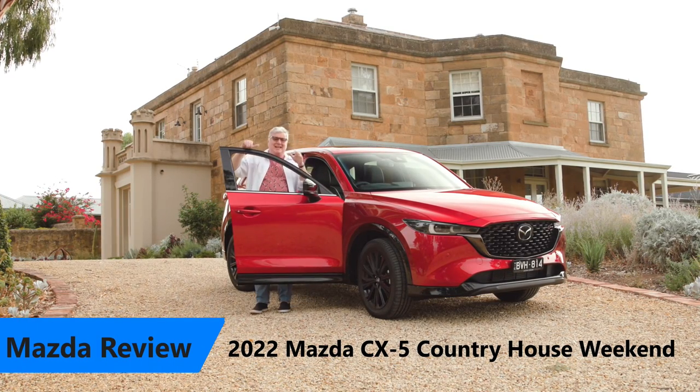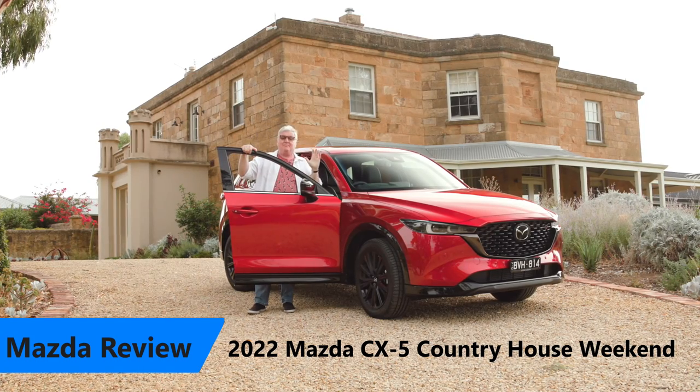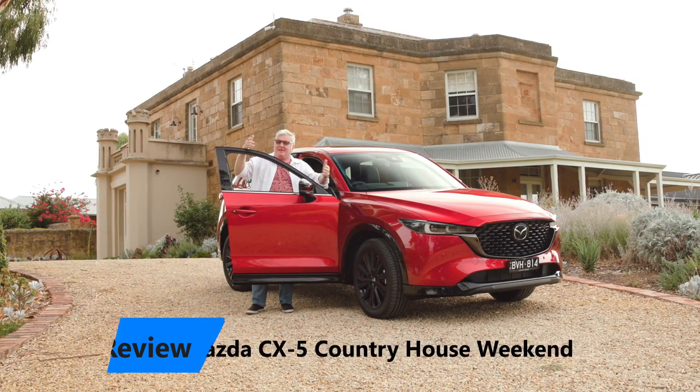And to celebrate 10 years — 10 years, mind you — of CX-5, Mazda has done an update.